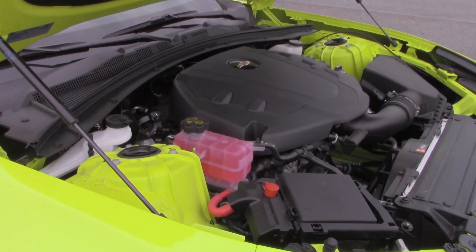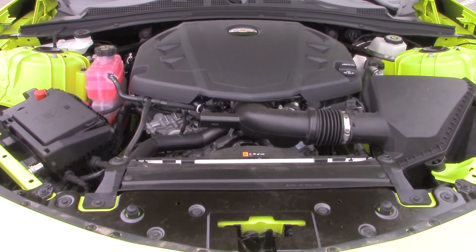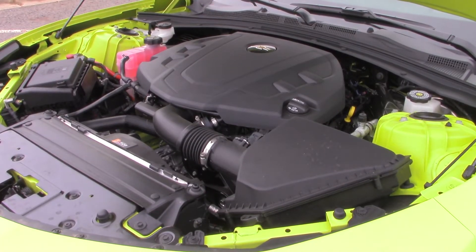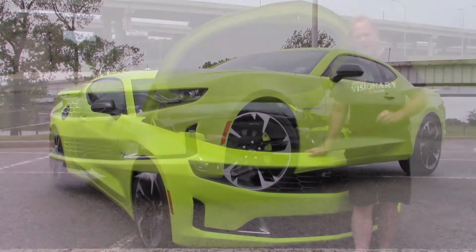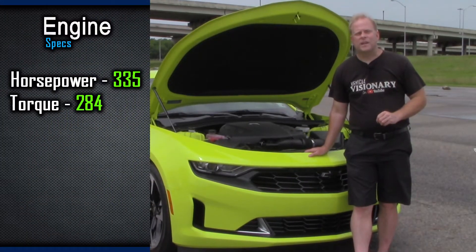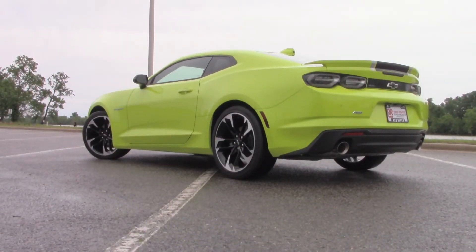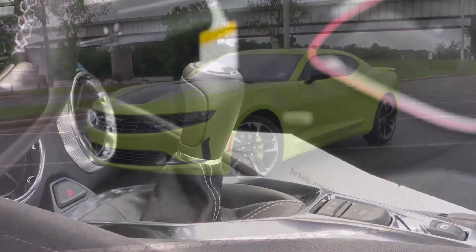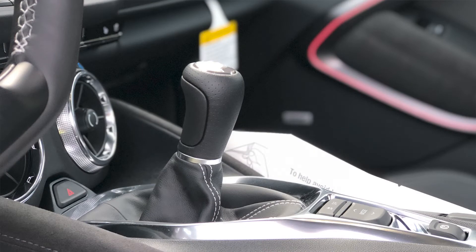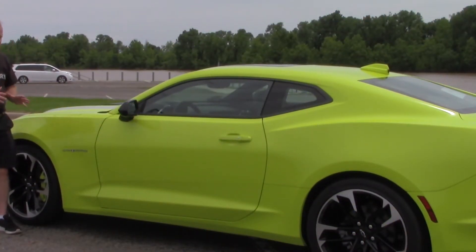This particular Camaro is motivated by a 3.6-liter V6, but don't let that deter you — today's V6s are not hurting for horsepower. This model puts out 335 horsepower and 285 foot-pounds of torque. Gas mileage is an estimated 20 miles per gallon in the city and 30 on the highway, and the zero-to-60 is an impressive five seconds flat. This engine is mated to a six-speed manual transmission.